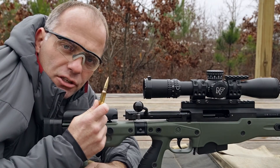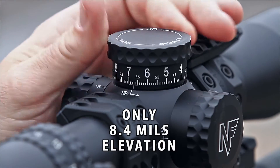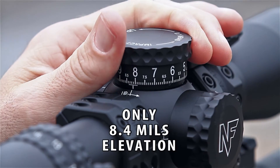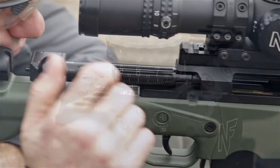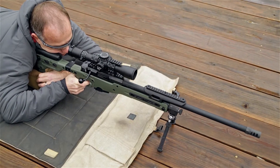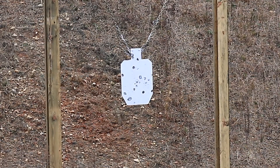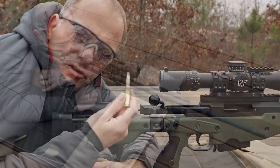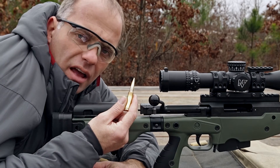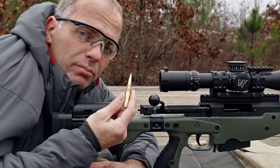All right, now let's see a G9 308. As you can see, this G9 bullet averages 220 feet per second faster than other comparably weighted bullets in this caliber.